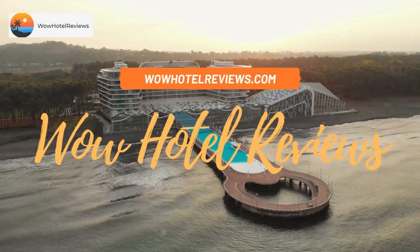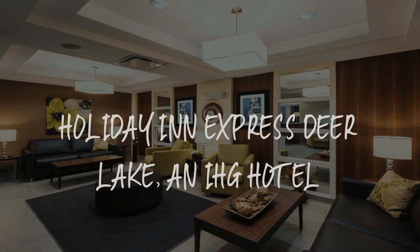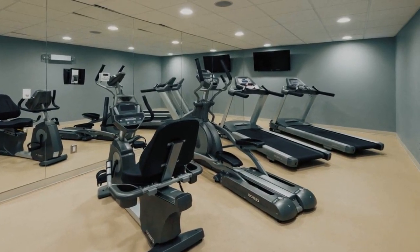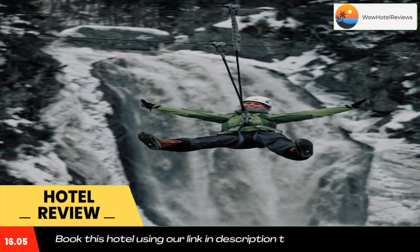Hello guys. Welcome to Canada Hotel Explorer. Today I am reviewing Holiday Inn Express Deer Lake, an IHG hotel. It's a 3-star hotel. Please use our booking.com link in the description to book the hotel and get good pricing.